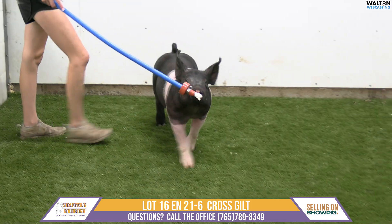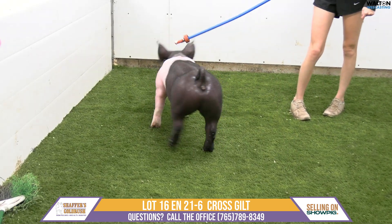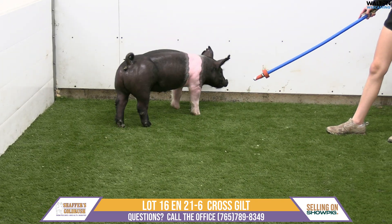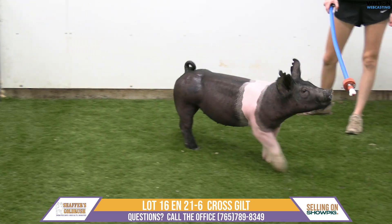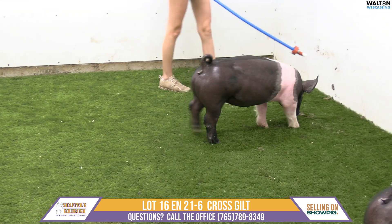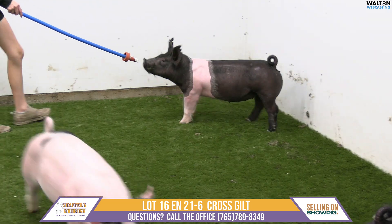She's clean-fronted, she's upheaded, she's tall at the point of her shoulder. She has length of body, she has stoutness of hip. She sets those feet down square at the ground and gets out and moves extremely well. When you look at the ground as well, she's square — those feet all go the right direction. She has good center body and good depth of body.